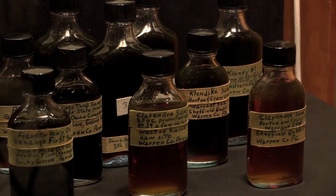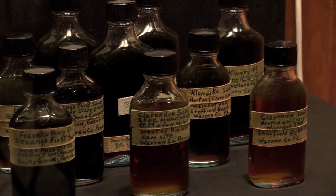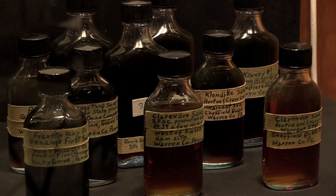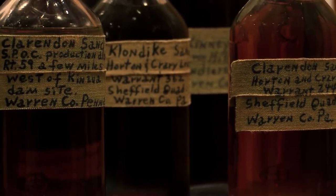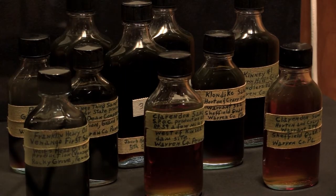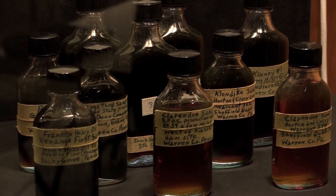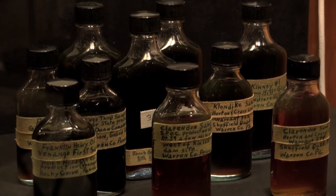Here we see some samples of Pennsylvania crude oil, the first crude that was drilled and produced in the United States. Pennsylvania crude, or pan crude, is a very special crude oil. It is the sweetest. 'Sweet' in this case doesn't mean with a lot of sugar, but rather very low sulfur.